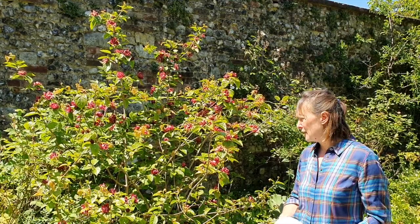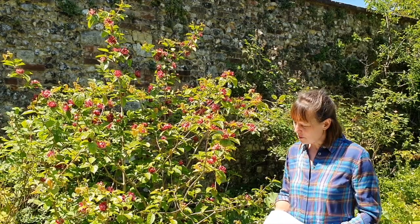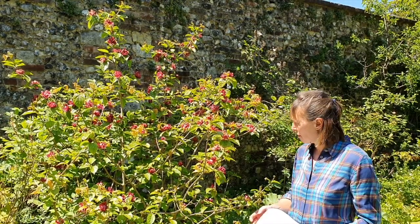It's native to eastern China and the USA and it likes full sun. It flowers from now through to about September, and the flowers are lovely because they're a cross between a water lily and a magnolia flower.